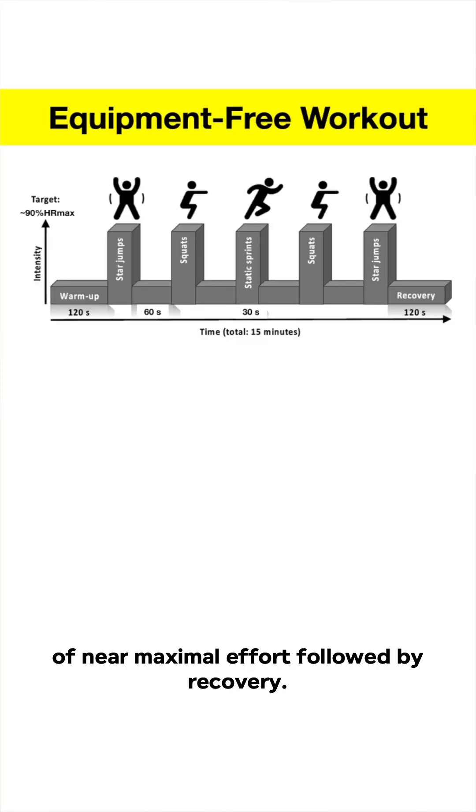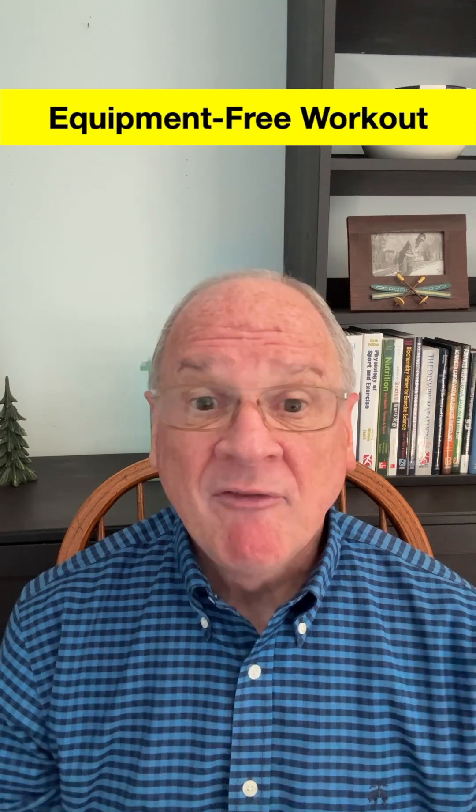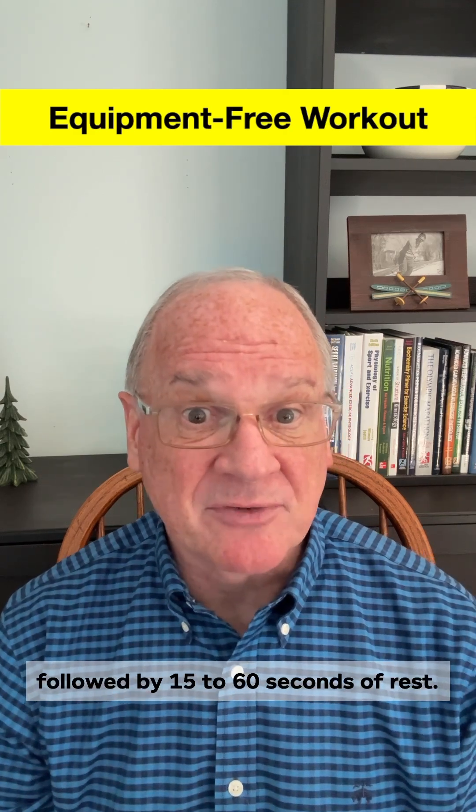More traditional HIIT training combines bursts of near-maximal effort followed by recovery — just body weight, science, and a little sweat. Think 30 seconds of burpees, squats, or mountain climbers, followed by 15 to 60 seconds of rest.